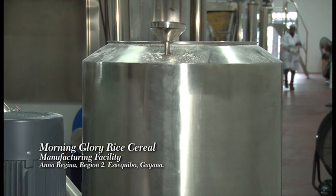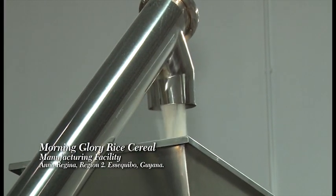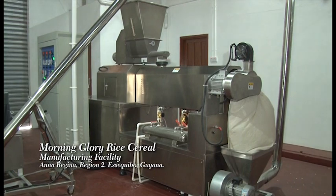The raw materials are then mixed with water in a high-speed mixer, which is then dispensed with an auger conveyor that feeds the extruder.